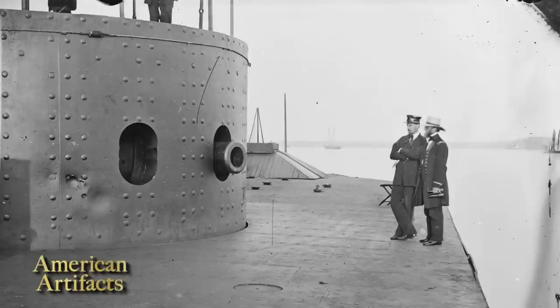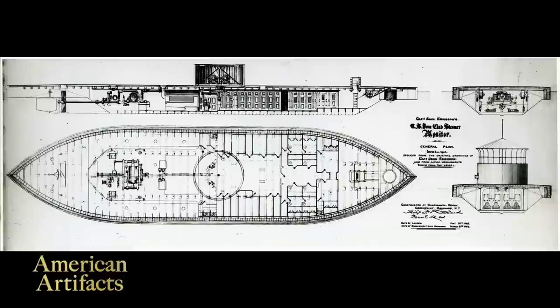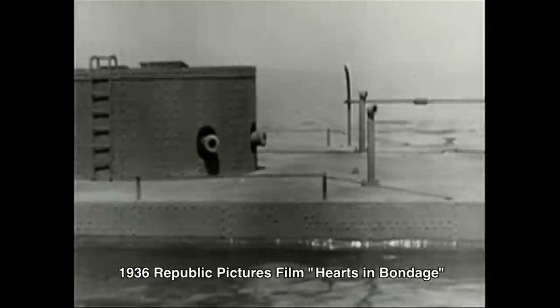But probably more significant than that was its revolving gun turret. The Monitor was designed by the Swedish engineer John Ericsson, who designed this vessel with two guns — compared to contemporaries that typically had as many as 40 guns or more — but those two guns were protected in a heavily armored turret that could rotate 360 degrees. For the first time in history, it separated the navigation of the ship from the firing of the weapons. And this changed everything.